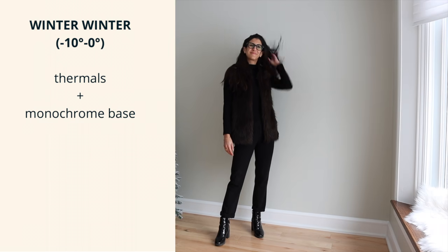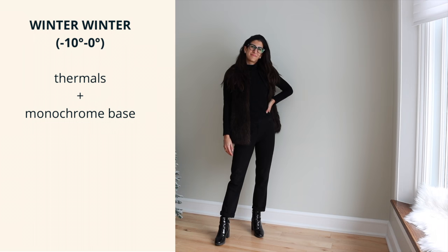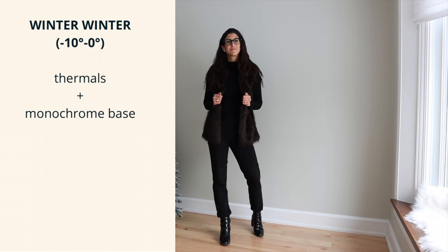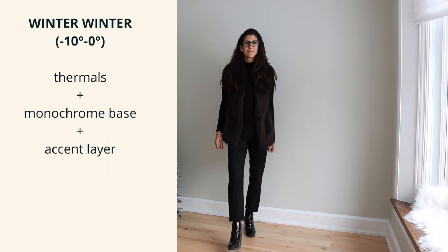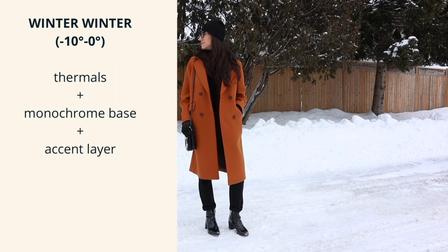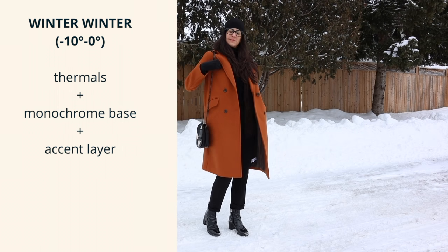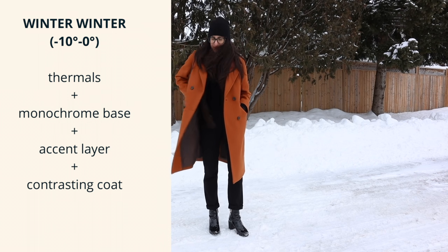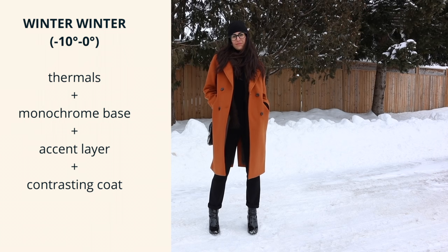This third outfit formula is another one that I think I wear the most in winter, simply because I tend to wear a lot of black head to toe. So this is a monochrome base — you could be wearing a dress that is all one color, or separates that are all one color. The point is that whatever you're wearing underneath is all one color, and then on top of that a vest or even a blazer in a different accent color, plus a contrasting coat. I think what makes this outfit formula pop is the color contrast.